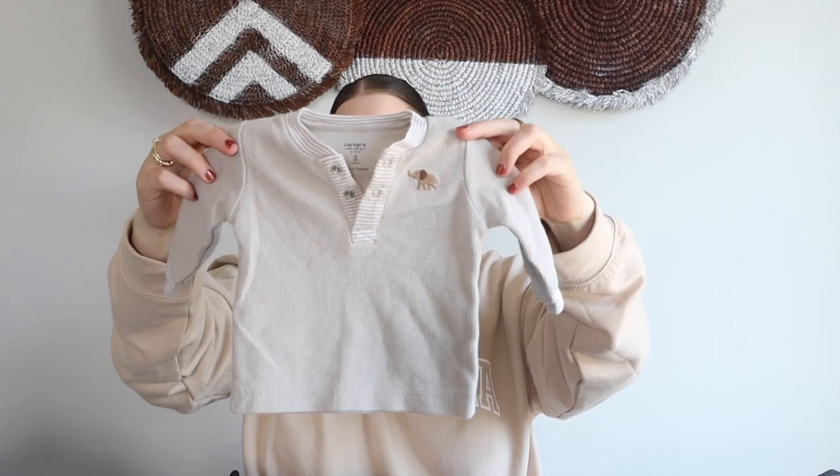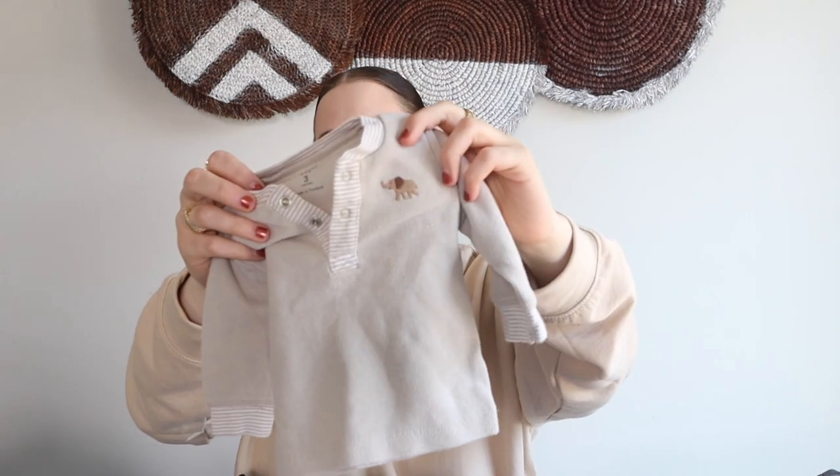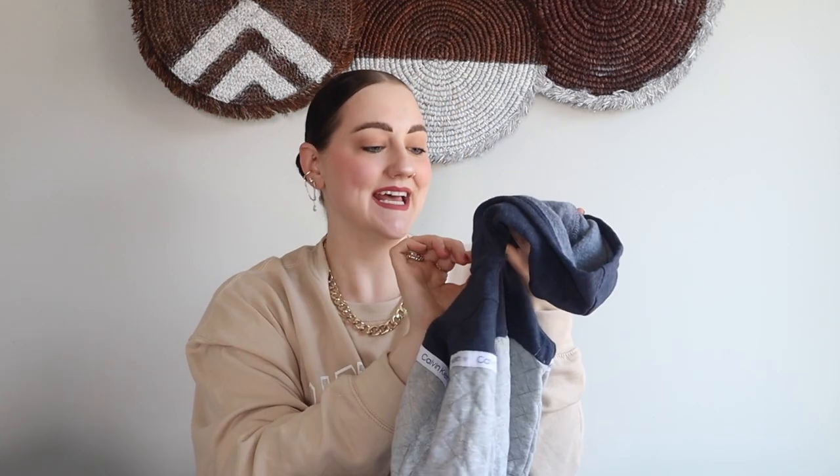The next piece is a Carter's brand piece in a three month. This little thing is so adorable — I love the waffle knit and the color of it. It has a little elephant on it with little stripes on the sleeve area. I think it's going to look so cute — I actually have some pants that will go perfectly with this little shirt in the same size range, so I'm super excited about that.